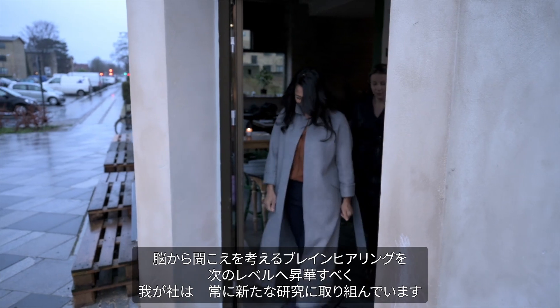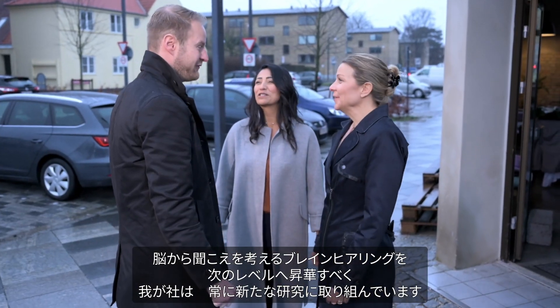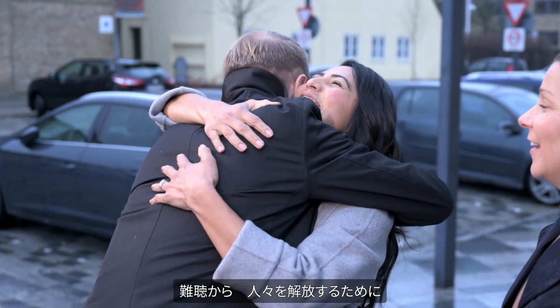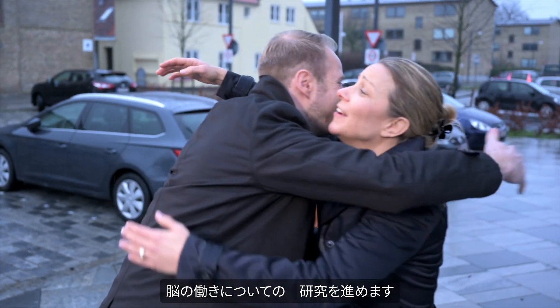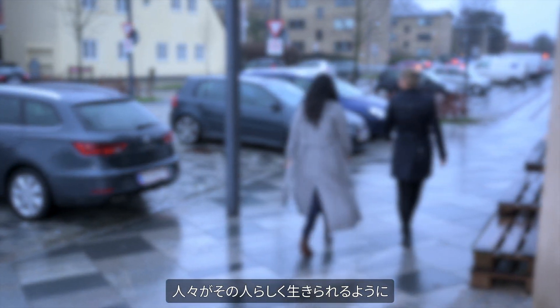This test really challenges the brain with a demanding conversation where two people talk at the same time. We are always working on new research to take brain hearing to even greater heights. It's a journey of constant discovery — to liberate people from hearing loss takes insights into how the brain works and how people live their lives.